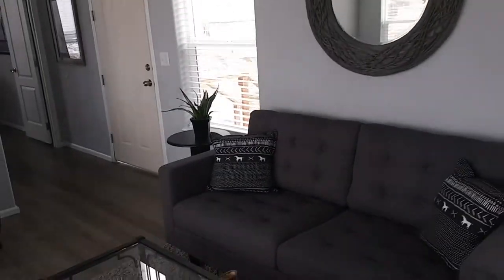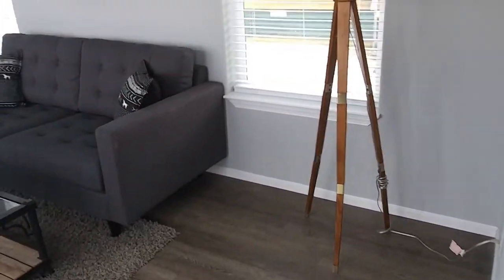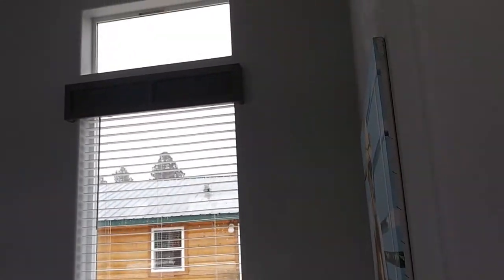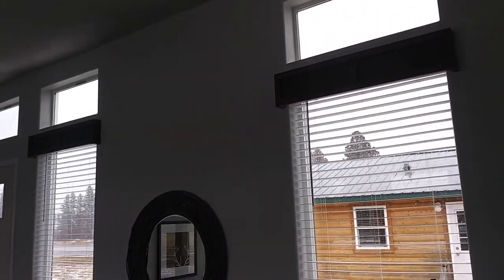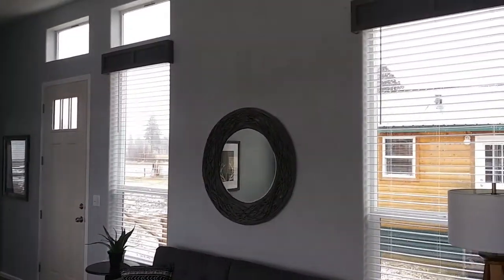We'll step on around here to see if I can get you a little bit better view of this living room. Once again, I do apologize that I don't have a wide-angle camera yet — that is coming here shortly. I'll get you another view of these front windows with the transom window.